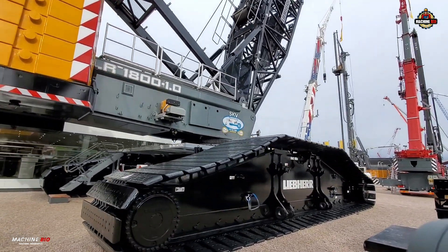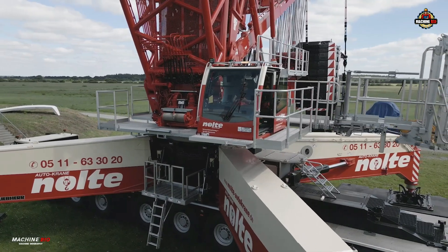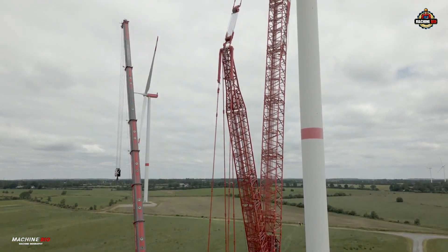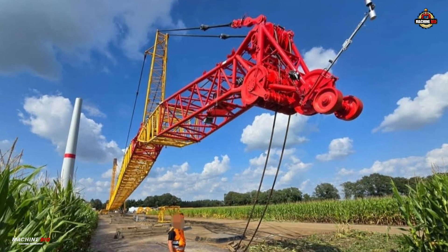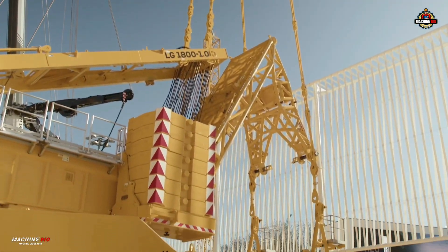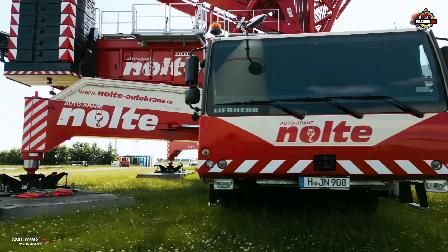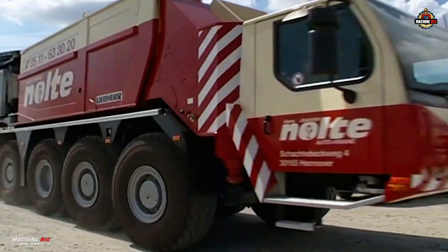At the heart of the LG 1800-1.0 is a flexible boom system. The main boom spans from 36 meters to an impressive 180 meters. Paired with a luffing jib, it can reach a hook height of up to 208 meters. Configurations of up to 108 meters of main boom and 102 meters of luffing jib allow the crane to handle a wide variety of lifting tasks, from industrial construction to high-altitude wind energy projects.